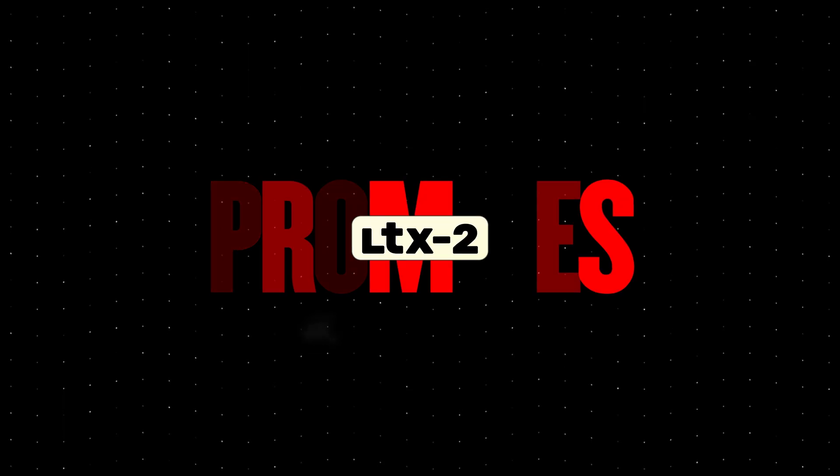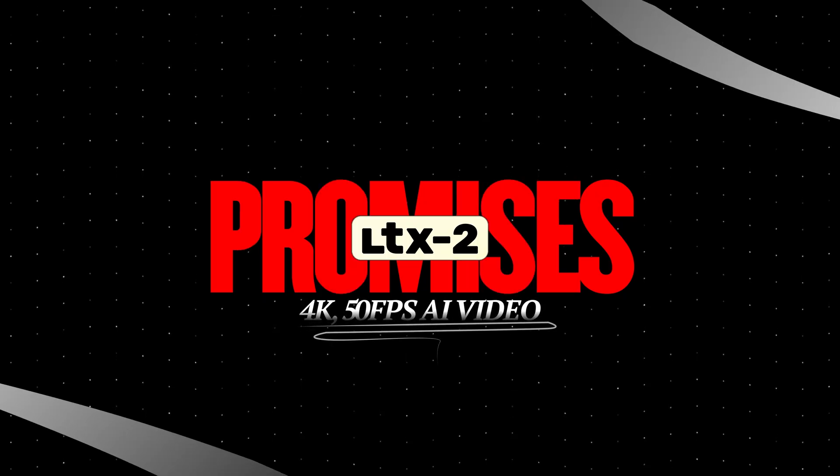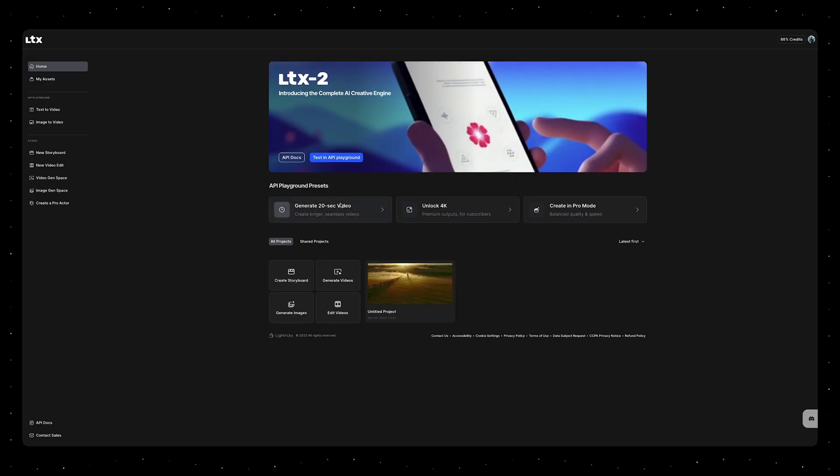LTX2 promises 4K resolution at 50 frames per second AI videos. Before jumping into the examples I showed you in the intro, here's a quick rundown of the specs. I also want to mention this video is not sponsored by LTX, so this is my true and honest opinion about the platform.